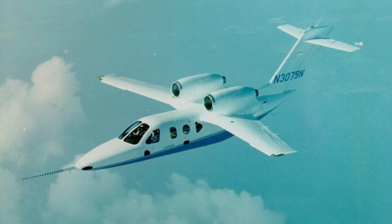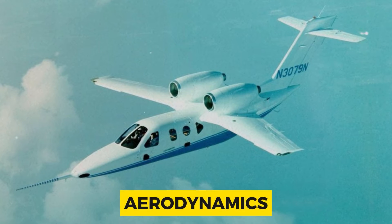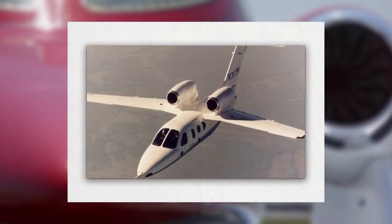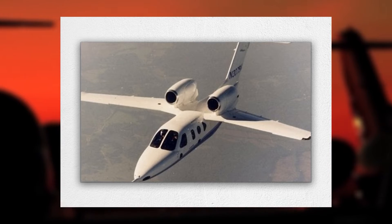Throughout its years of operation, the two parties performed 170 hours of flight testing the aircraft, performing in-depth examinations on maneuverability, aerodynamics, stability, and ease of recovery from flutter. All testing complied with the applicable regulations from the FAA for experimental aircraft, even though the jet was never slated for mass production.